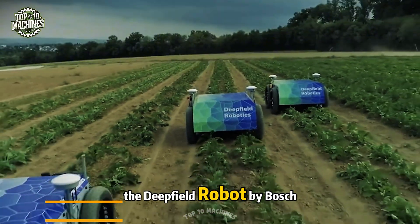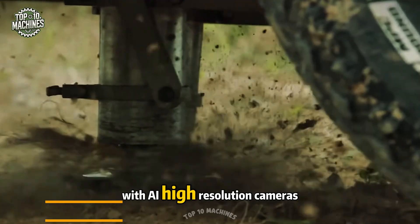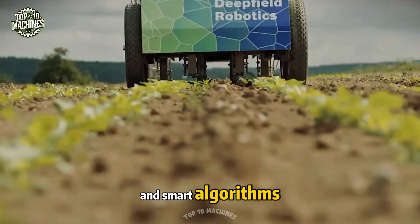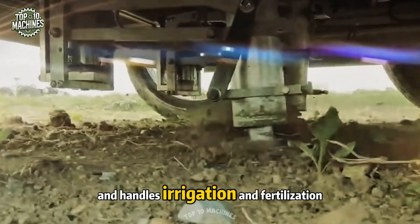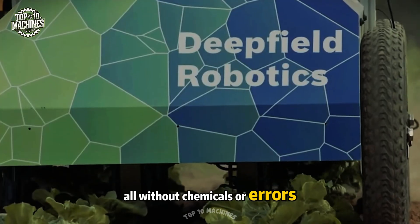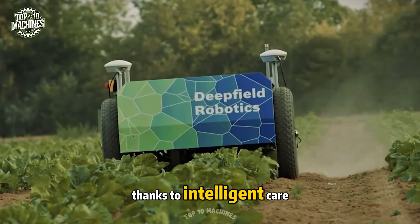The DeepField robot by Bosch isn't just a machine — it's a cyber farmer. With AI, high-resolution cameras, and smart algorithms, it identifies weeds, targets them precisely, and handles irrigation and fertilization, all without chemicals or errors. Every leaf gets exactly what it needs, thanks to intelligent care.